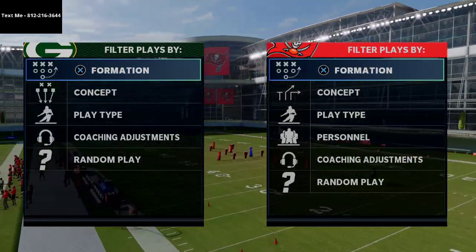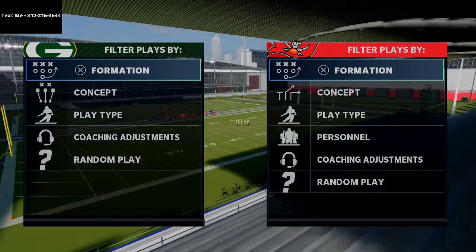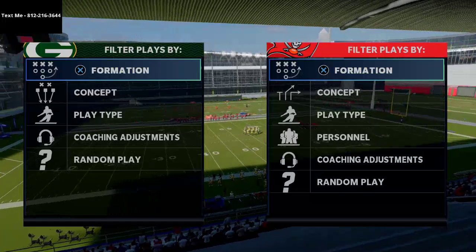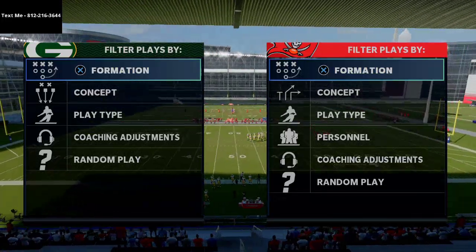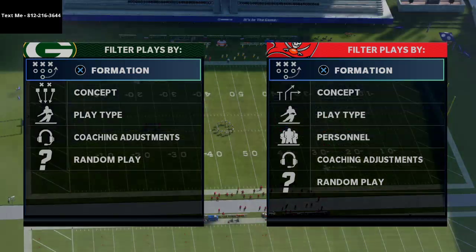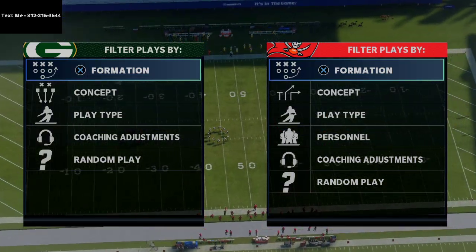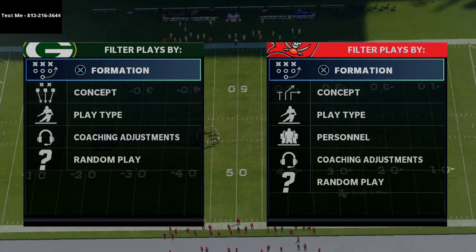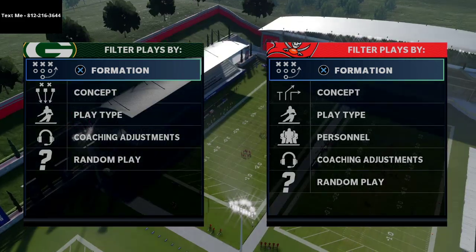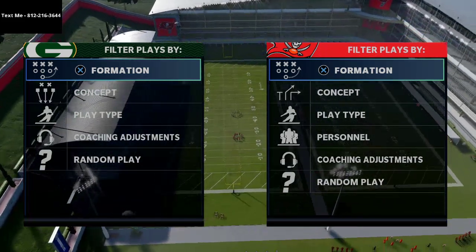In today's video I'm going to show you the best offense in Madden 21. What's up guys, my name is Cody and I want to thank you for taking the time to watch today's video. If you're new to the channel, I make Madden 21 tips and tricks videos to help you get better on the offensive and defensive side of the ball. We share new videos on YouTube every single day at 2, 4, 6, and 8 o'clock p.m. Eastern time, so if you have not already subscribed, I'd highly encourage you to click the subscribe button at the bottom right hand corner of your screen.